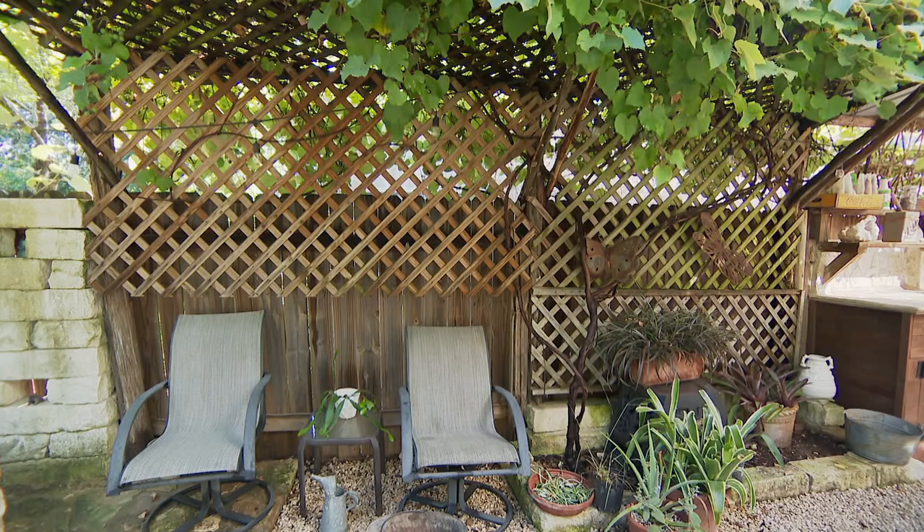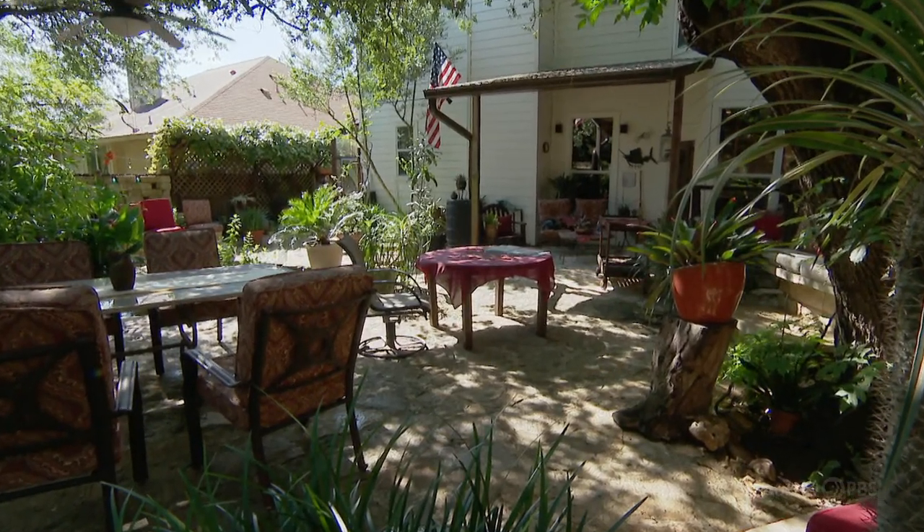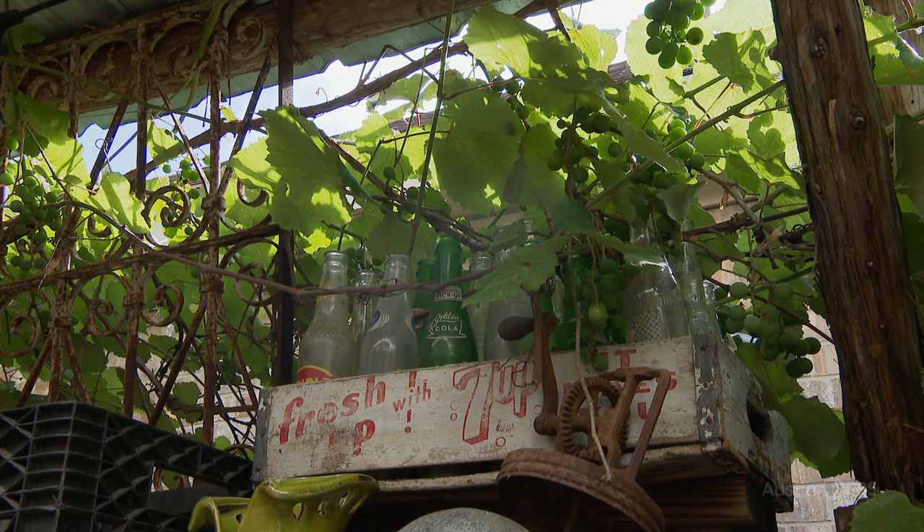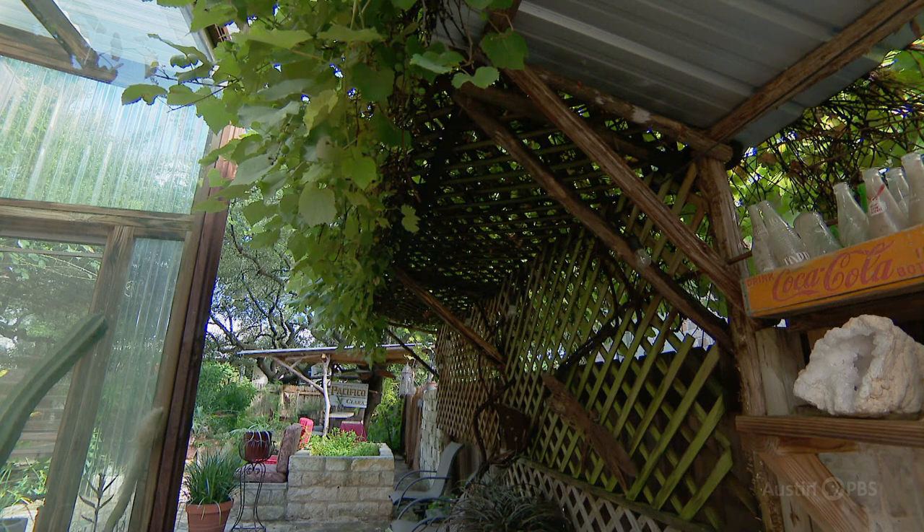A trellis supports Champanel grapes. I did it mainly because you could see straight into my neighbor's bathroom window, so it was good for both of us. He has privacy, and I didn't have to look in their bathroom window. And then I get grapes for jelly or wine — they're not a really good table grape, but they're good for jelly and wine and things like that.